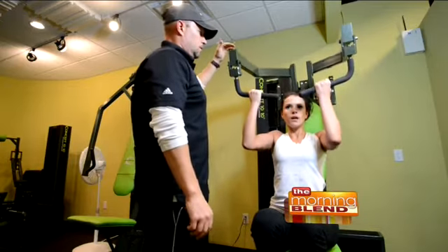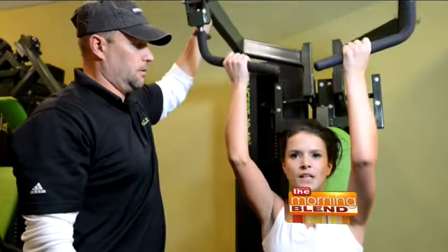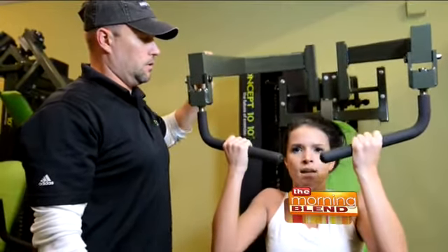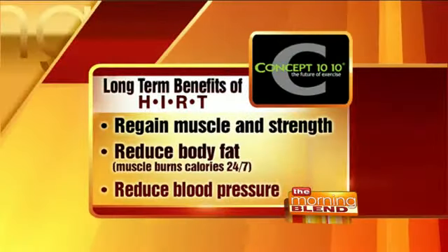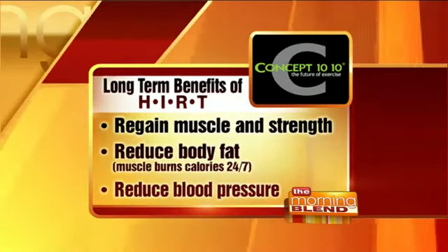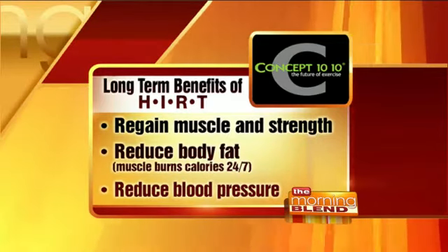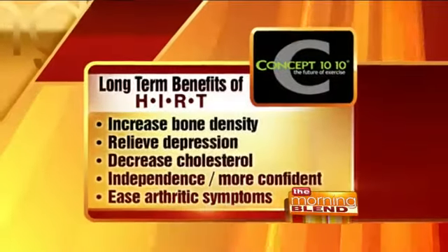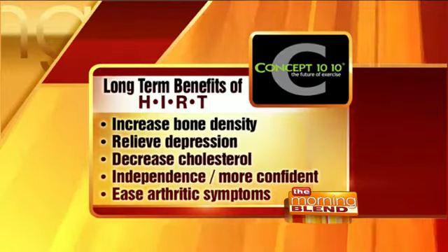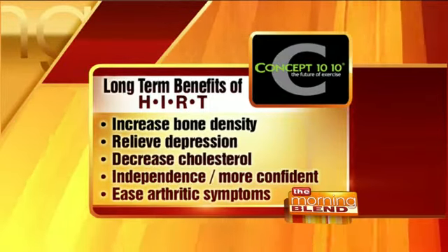The benefits of resistance training are wonderful — you can reduce body fat, regain muscle and strength, reduce blood pressure, and this is good for anyone at any age. It doesn't matter where you are. If you've never worked out, or like Sandy, who had a major injury and went through rehabilitation but didn't know what to do afterwards — she hadn't done anything for two years before she came to us.